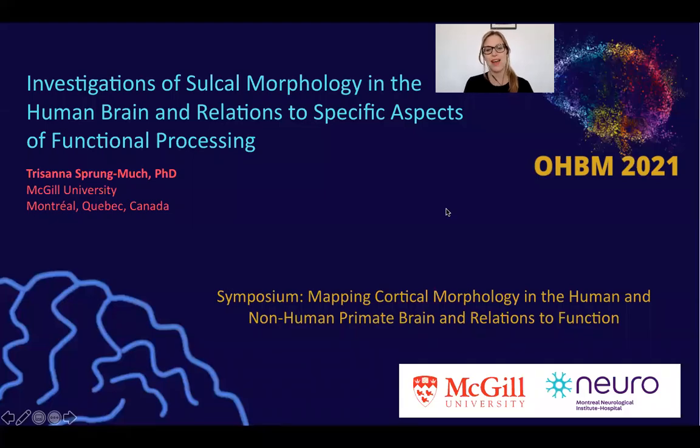Hi, everyone. My name is Trisana. I am from the Petridis Lab at the Montreal Neurological Institute here in Canada. Today I'm going to be speaking to you as part of our symposium entitled Mapping Cortical Morphology in the Human and Non-Human Primate Brain in Relations to Function. I'm going to be talking about studies from our lab investigating sulcomorphology in the human brain in relations to specific aspects of functional processing.